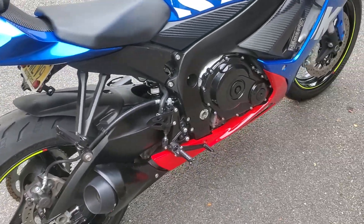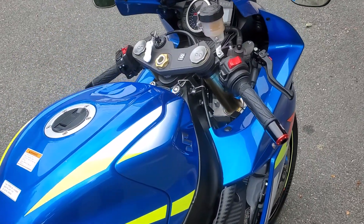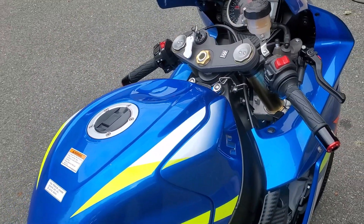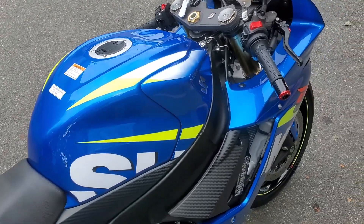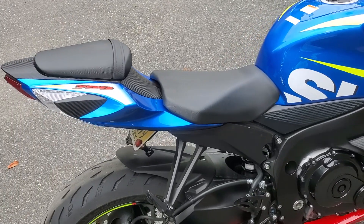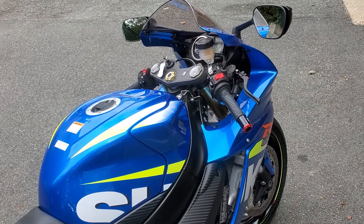I don't know if I really want to put in all the time to install an ECU and all the power commanders and do a dyno tune — kind of getting too old for that. But it runs smooth, it's not as loud as my other bike, and I kind of like it like that.